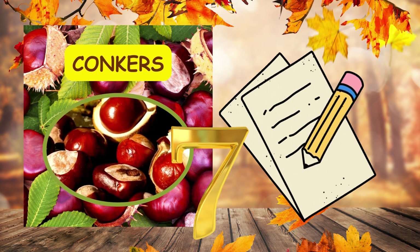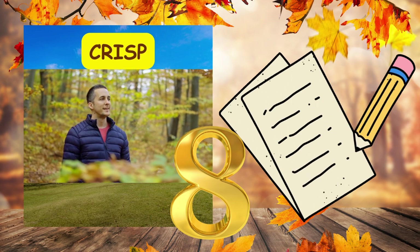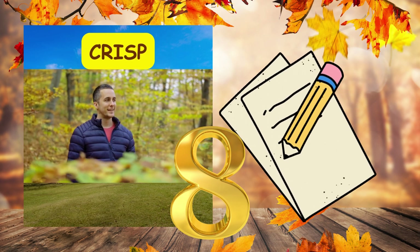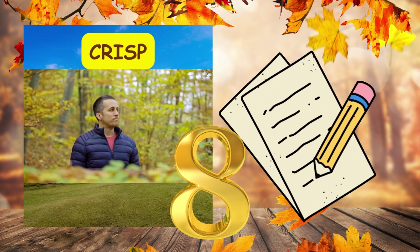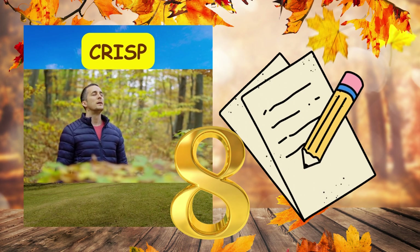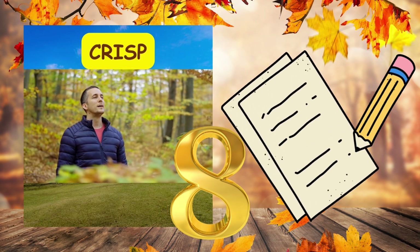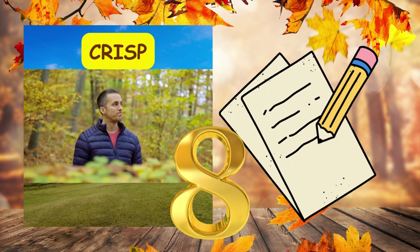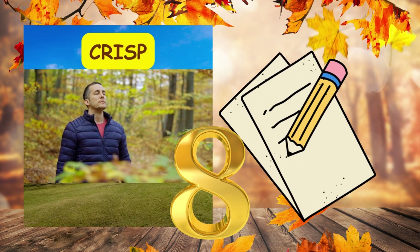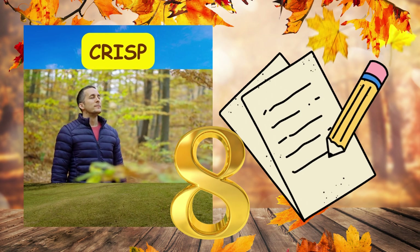Number eight. The air turned crisp as autumn arrived, comma, making us reach for warm jackets. Full stop. The air turned crisp as autumn arrived, comma, making us reach for warm jackets. Full stop.